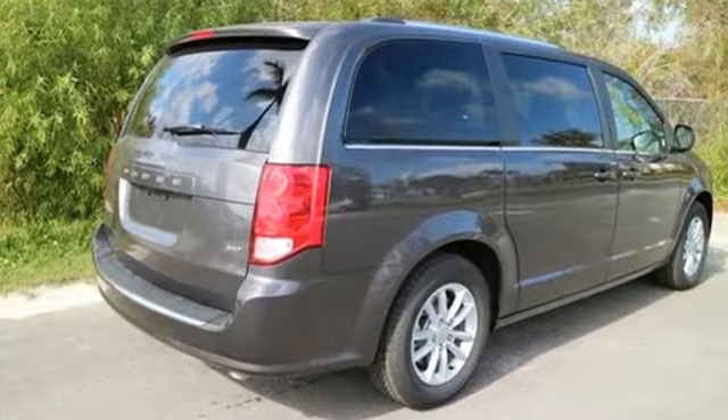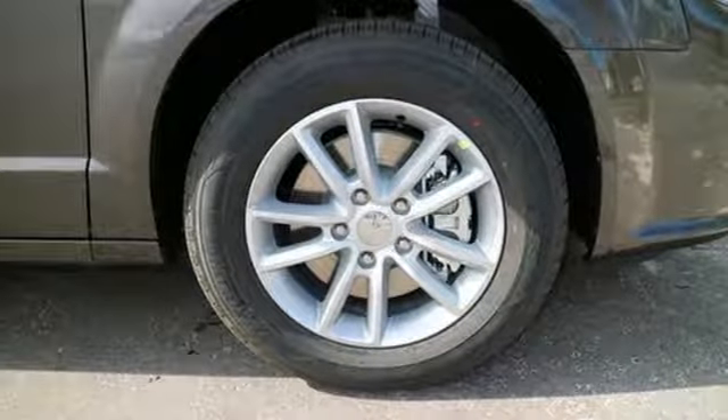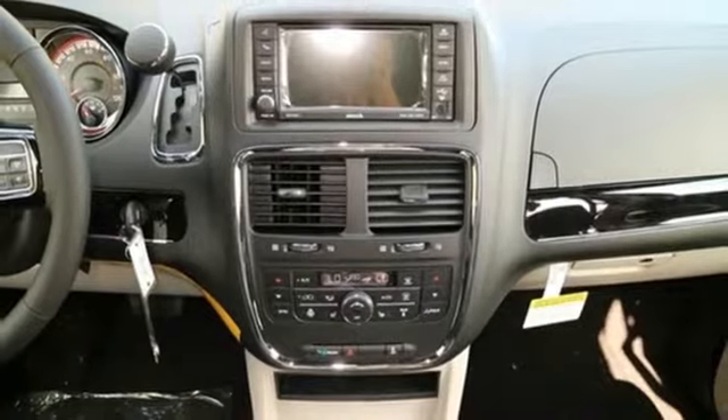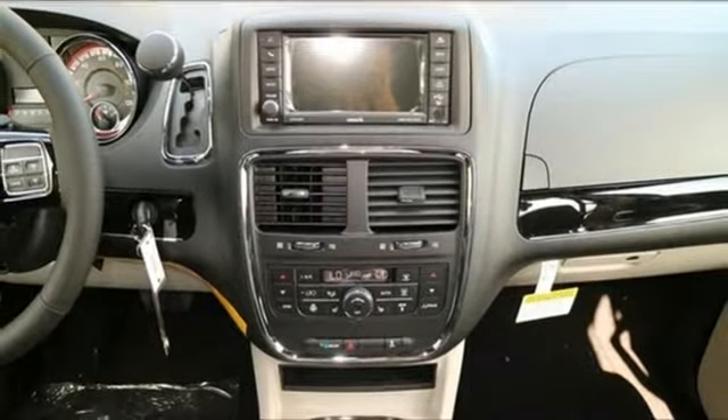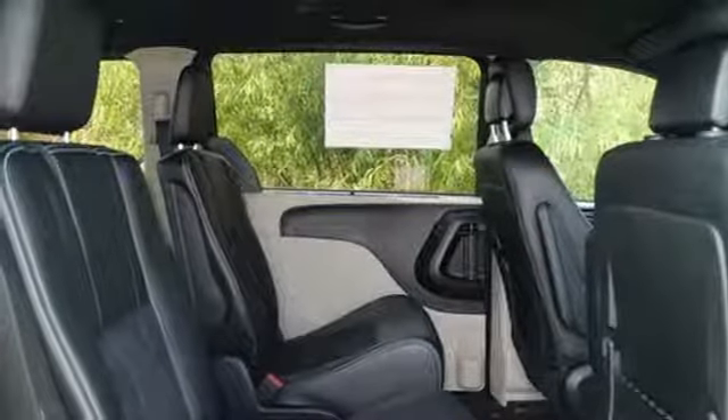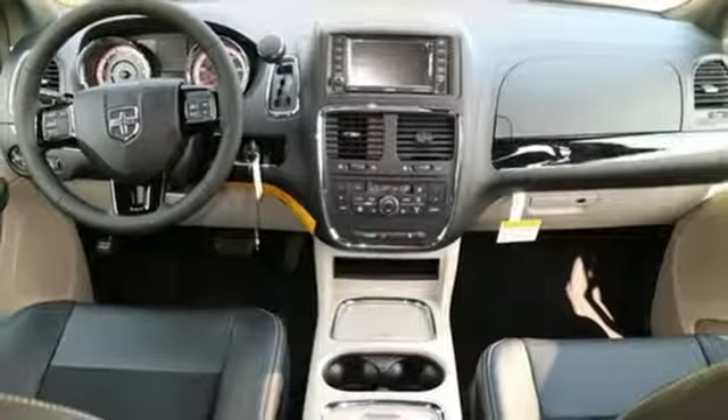It has a powerful 3.6-liter V6 engine with a smooth-shifting 6-speed automatic transmission. The interior works like a Swiss Army knife with multiple uses and configurations for cargo and passengers, thanks in part to stow-and-go seating. And everyone rides comfortably with climate control.